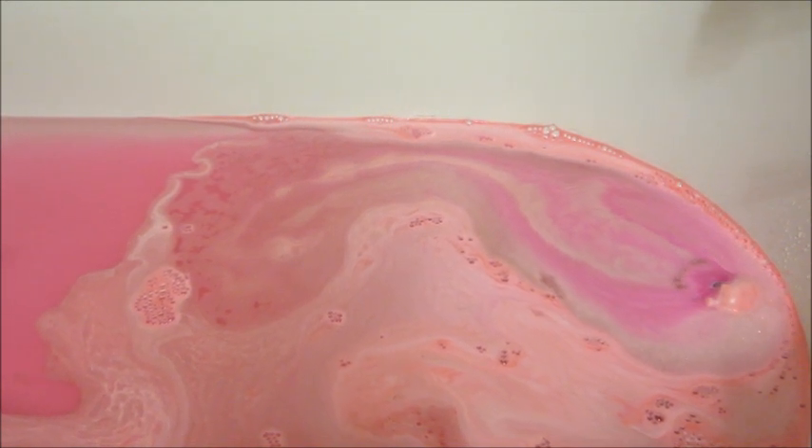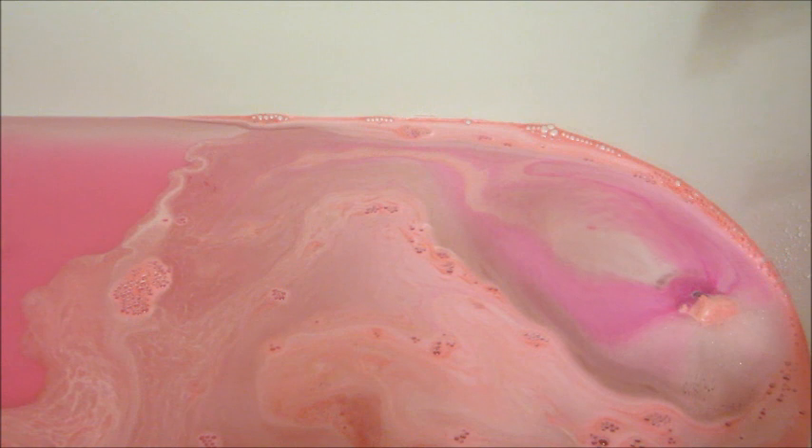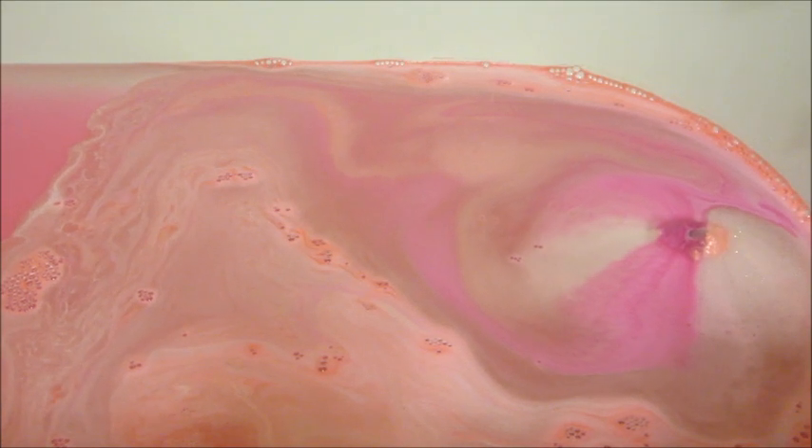This bath bomb is part of their Mother's Day collection. There's also a candle that says Best Mom — I'm going to be doing a ring reveal on that here shortly so stay tuned. You can buy both those products individually or you can bundle them together and save a few bucks. It would make a really nice gift.